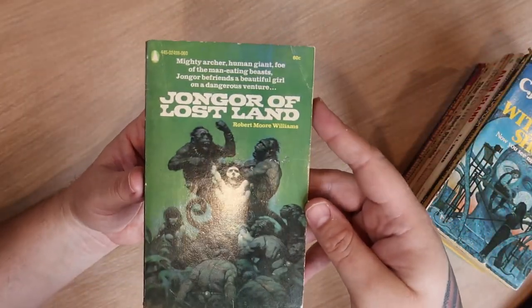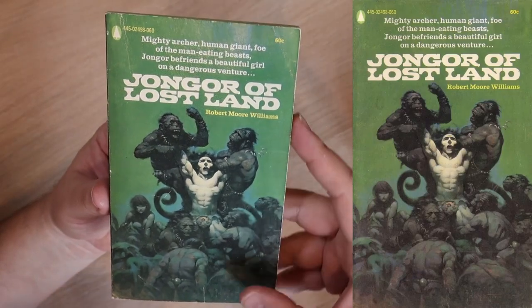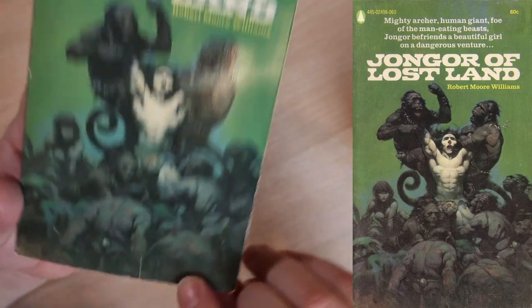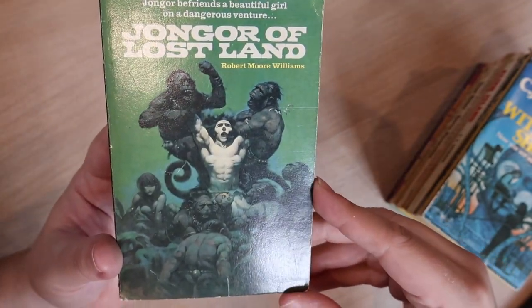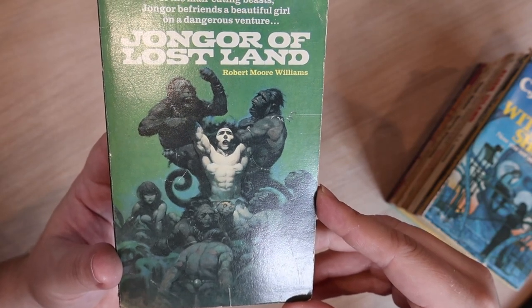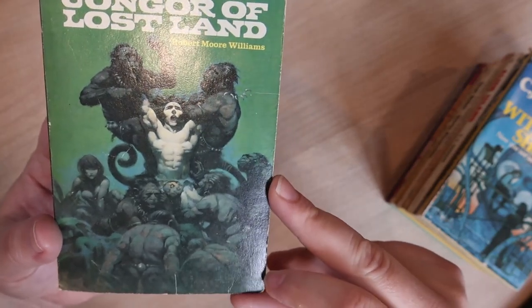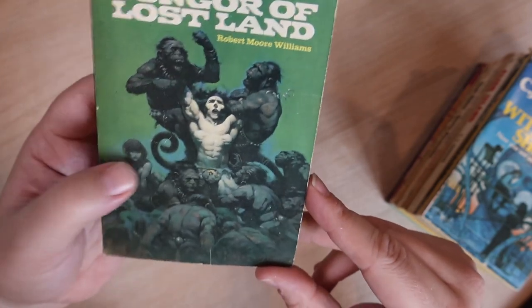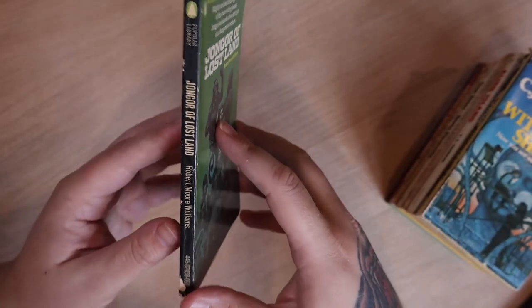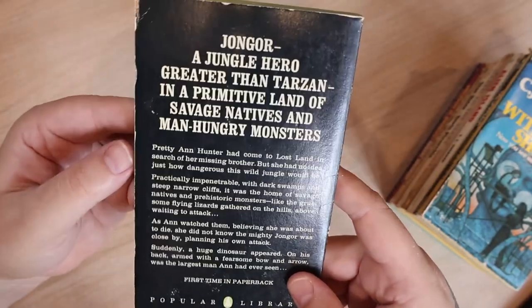This is 'John Gore of the Lost Land' by Robert Moore Williams, and this looks like a Frazetta — yep, it is. You can see right down there: Frank Frazetta cover. Clearly John Gore is trying to be a Tarzan clone. We got some apes here that are just getting beat up. I don't know what you know about chimps and apes, but one chimp would probably beat five guys. There's a lady in the background, as per Frank Frazetta. It's in pretty good shape — and 'greater than Tarzan' says so right there on the cover.